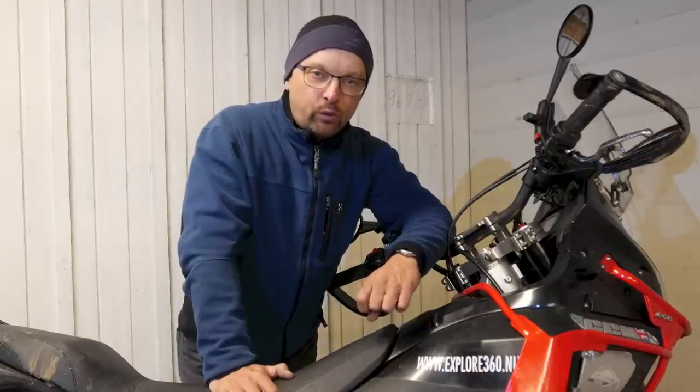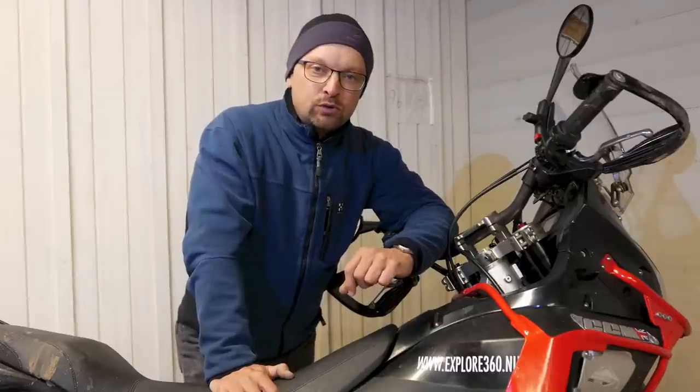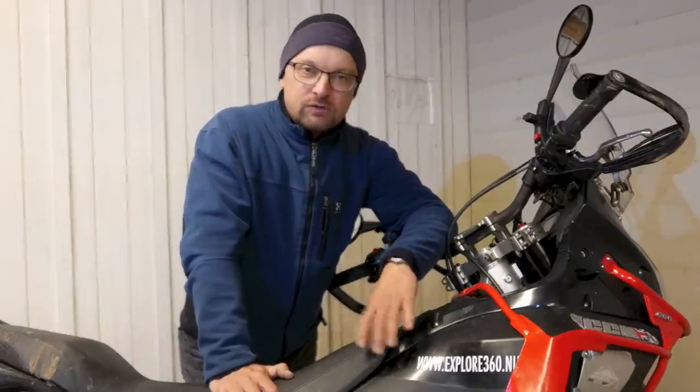I did an over 4,000 km trip in Norway on all kinds of roads — asphalt roads, gravel roads, small trails — and the bike was really perfect for that.